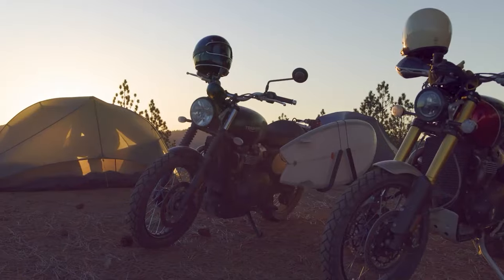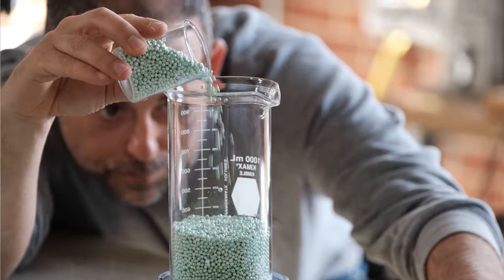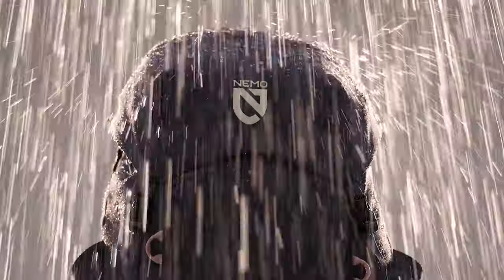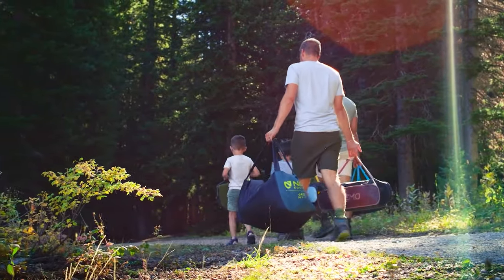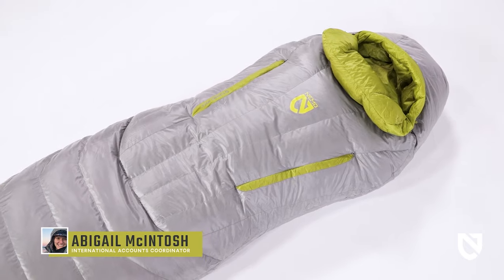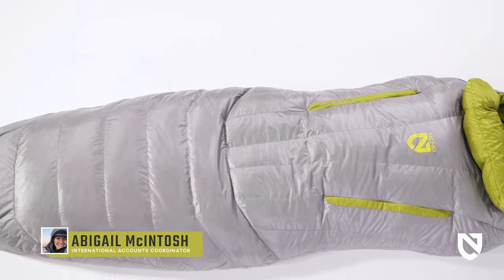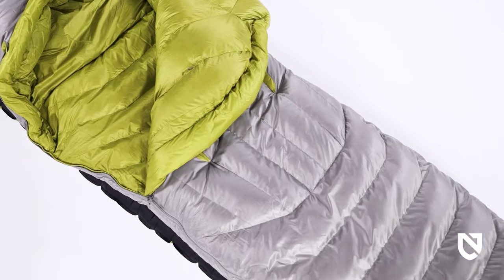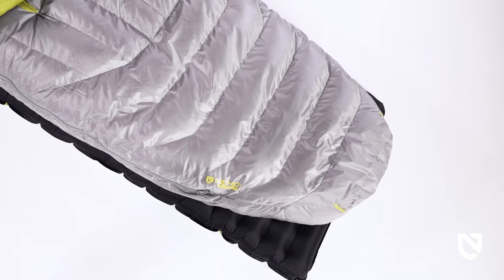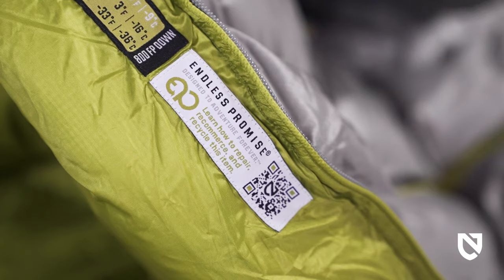At Nemo, we never bring anything to market that doesn't create a better adventure experience. Everything we make is designed to keep you warmer, drier, and more comfortable than what's already out there. This is Riff, a backcountry down bag that's 100% recyclable, as part of Nemo's Endless Promise collection. Featuring our ultralight spoon silhouette for side-sleeping comfort, this compact yet comfortable bag is designed to stay out of the landfill even when it's had its last adventure.